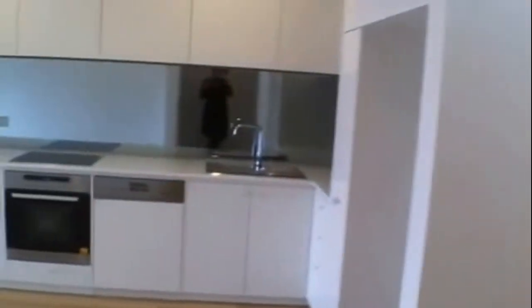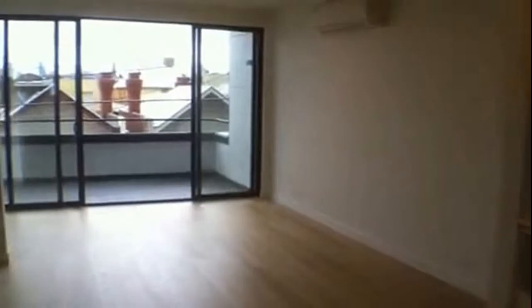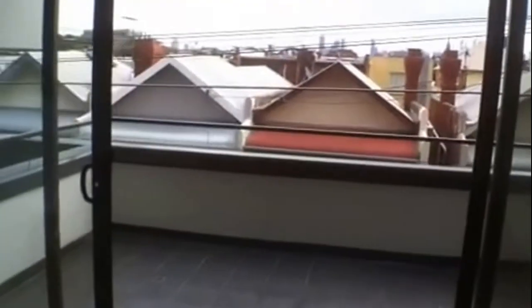We make our way upstairs, which includes the second bedroom with ensuite, powder room, and living area. With stair lighting, the stairs are timber. Here we have the fully integrated kitchen with dishwasher, double sink, two-pack cabinetry, heating and cooling, complemented by a large balcony with city views.